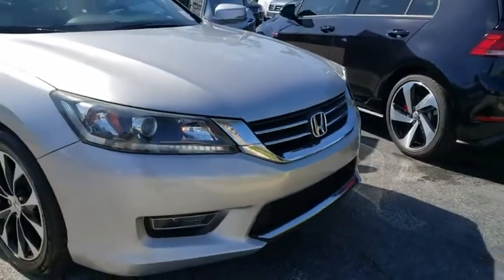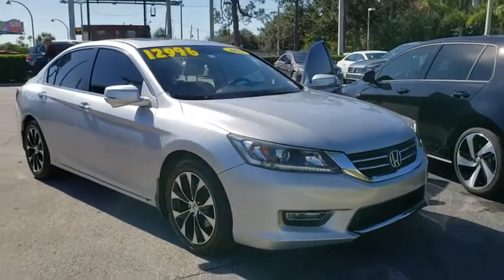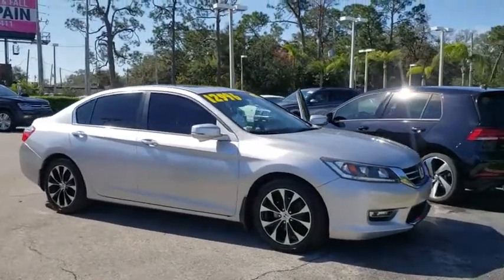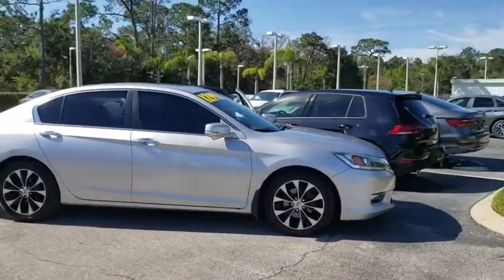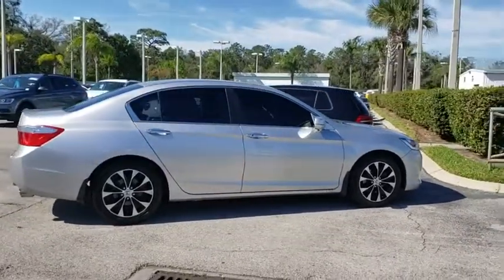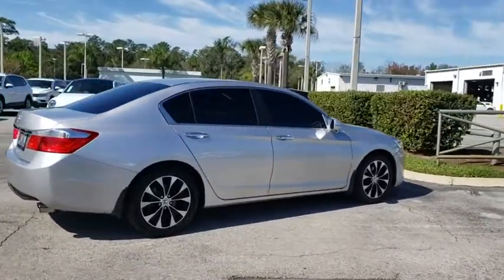The 2013 Honda Accord — ingeniously simple, yet overflowing with luxury and technological creativity. All that and more in the Accord. This vehicle has less than 75,000 miles. Here are some of this vehicle's great options.